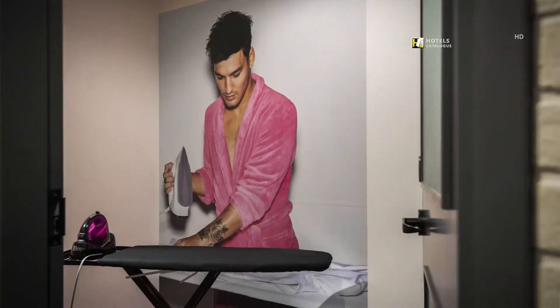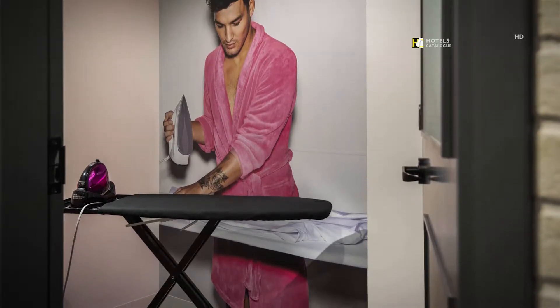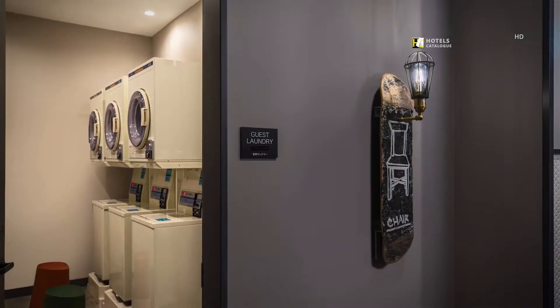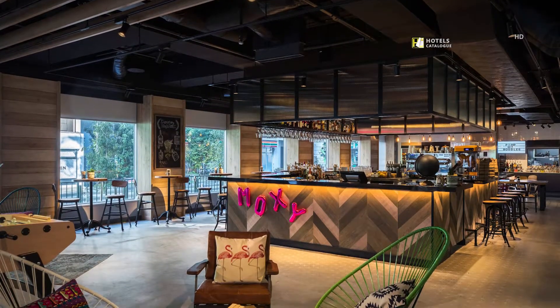A self-service ironing room is located on each floor and available 24 hours a day to tidy yourself up. To clean yourself up, you can use the coin-operated laundry located on the B1 floor, available 24 hours a day.